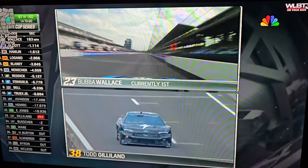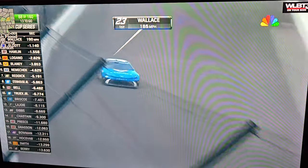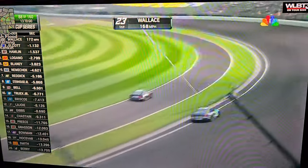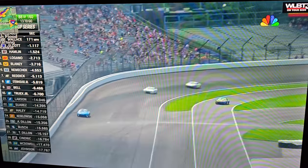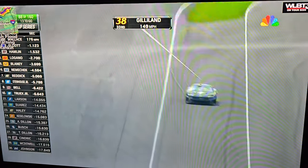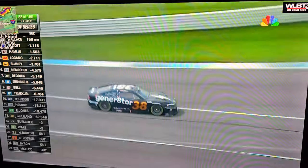Bubba Wallace at speed, nearly 200 miles an hour down the front stretch. I just don't see the 38 staying on the lead lap here, and when he goes down a lap this throws the strategy out the window. I understood the plan, but the execution is just not what the 38 needs — going down a lap is going to end this opportunity at a one-stop-from-here race.